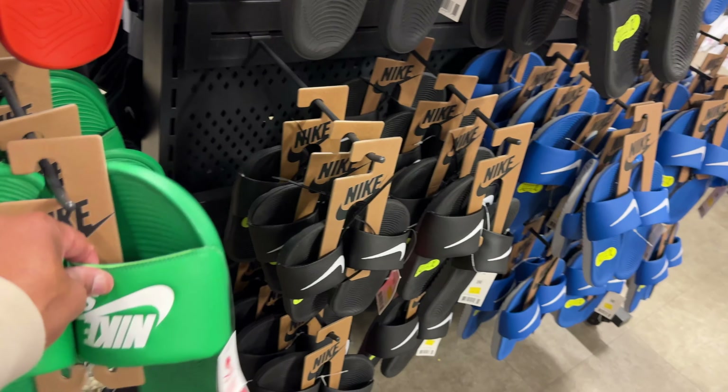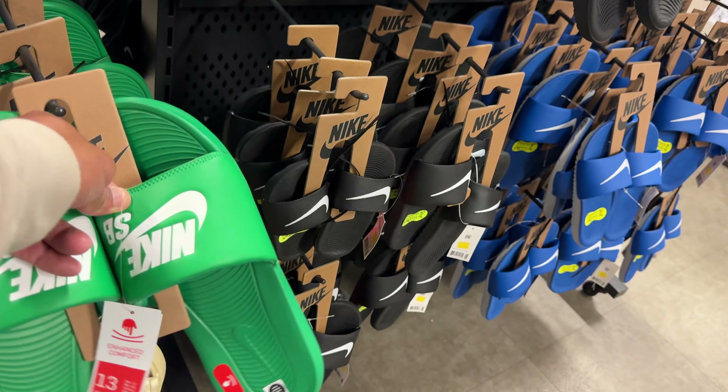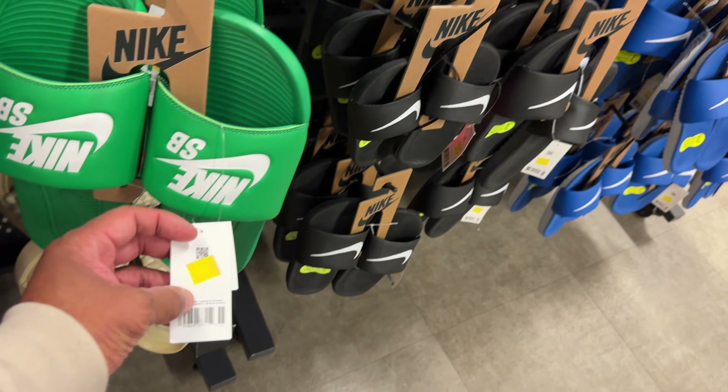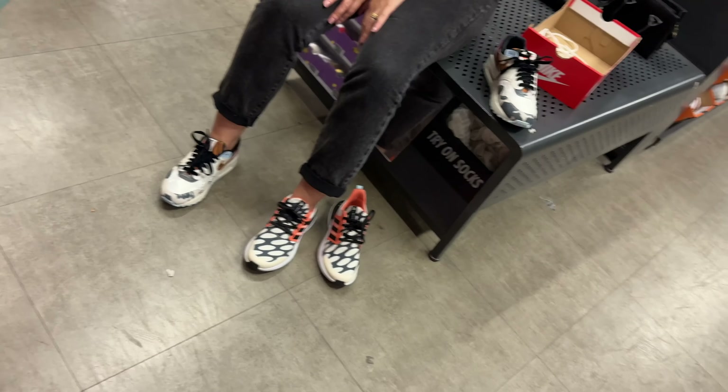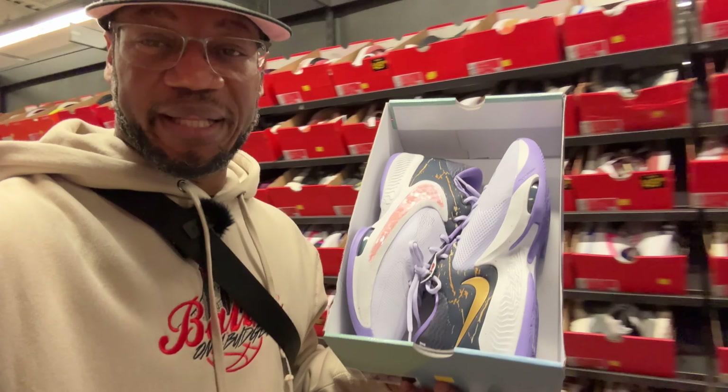I got these same SB slides in green — I haven't rocked them yet, still DS. I bought mine for super cheap but they got them here for 19 beans. A little less than mine but I'm not mad at it. Got them — thank you, appreciate it!